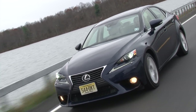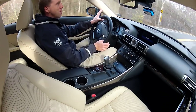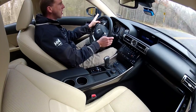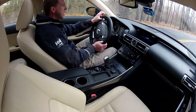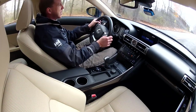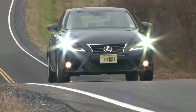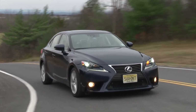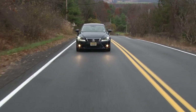Most of all, I love the way the IS is beautifully balanced in all regards. From behind the wheel, this car is always confident and composed. It performs all of its sports sedan duties with a sense of adroitness and unflappable ease — it's a car that just refuses to come unglued.